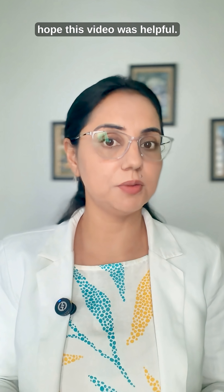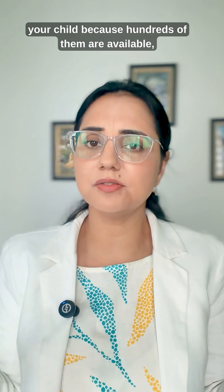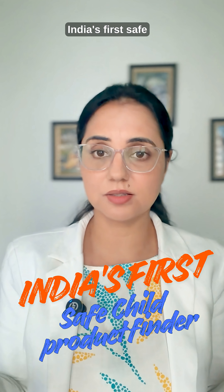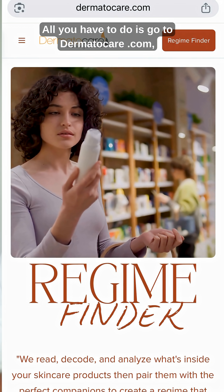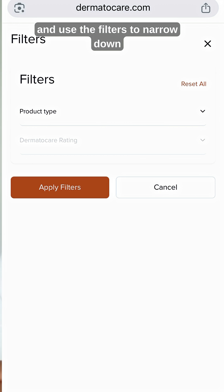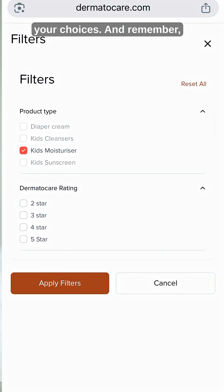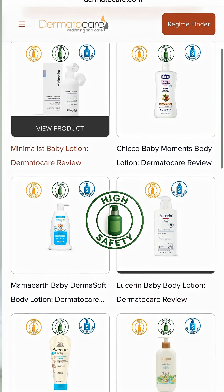I hope this video was helpful. If you're wondering how to choose a safe product for your child, since hundreds are available, we have created India's first safe child product finder. Go to domatocure.com, select the child menu, and use the filters to narrow down your choices. Products with green safety badges do not contain worrisome ingredients.